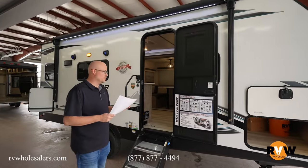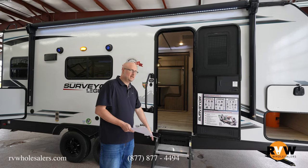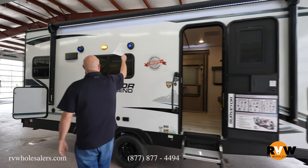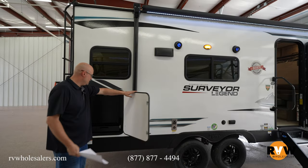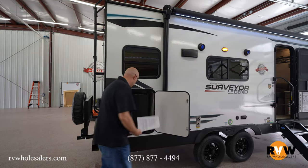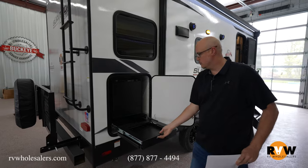Surveyor does a real nice job of just giving you all the features without a ton of options, which makes it real simple. You have nice solid steps, a power awning with LED lights, and two outside speakers that are blue-lit. As you come down to the back you're going to have a water spot, a refrigerator, and a grill that pulls out from here — basically an outside kitchen on this model.